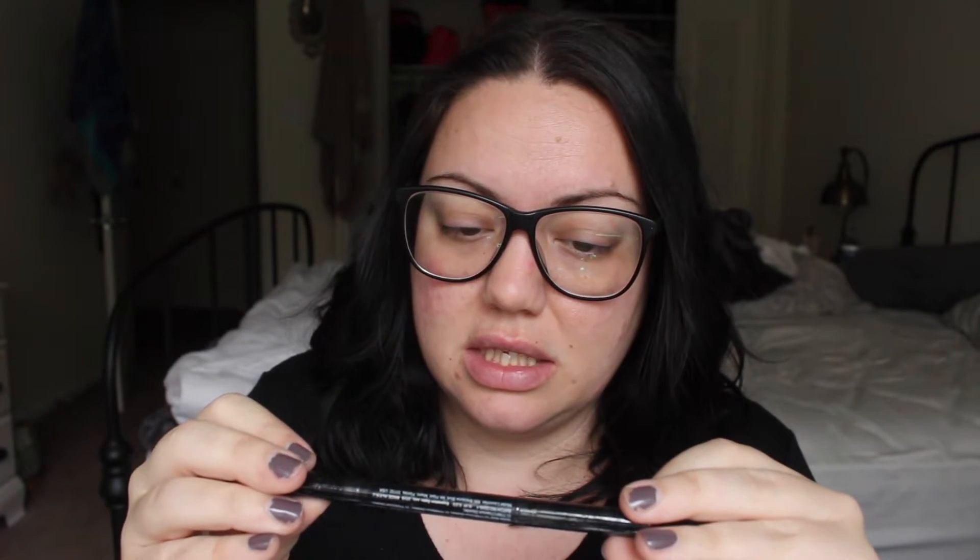The last product is a brows something from Model Launcher — I'm assuming it's something for your brows. It's fully sealed in plastic. Oh, it's got this really cool applicator — look how cool this thing is! But it isn't going on very smooth. I'm not really feeling that — it's kind of chalky. Not great.